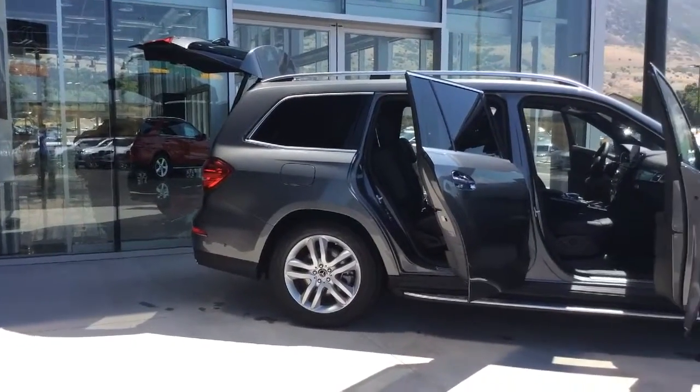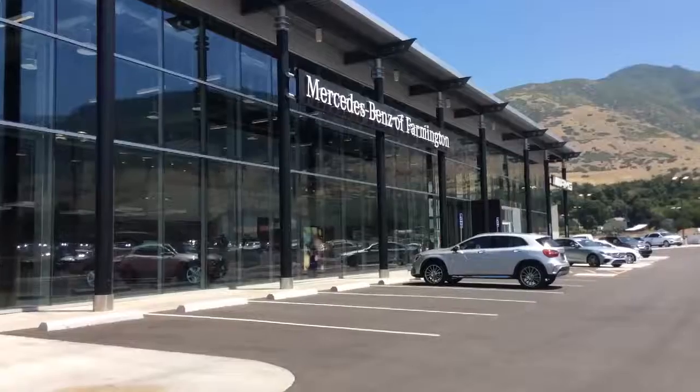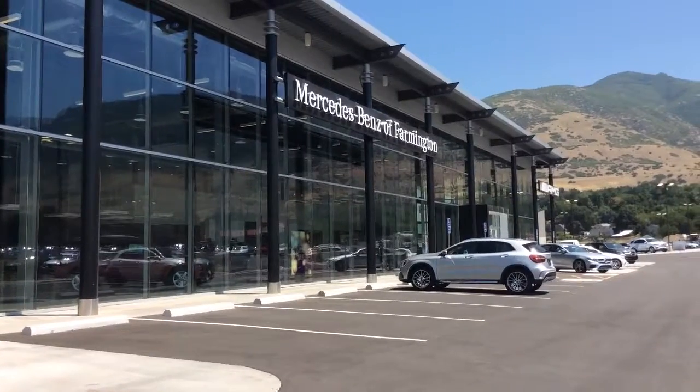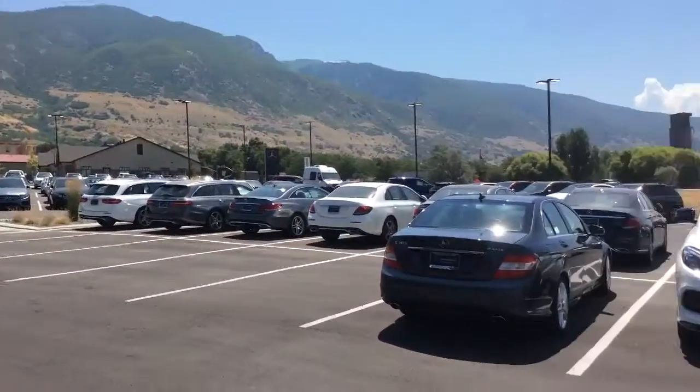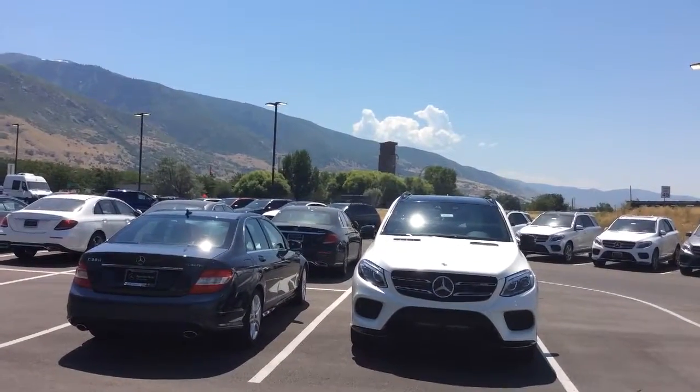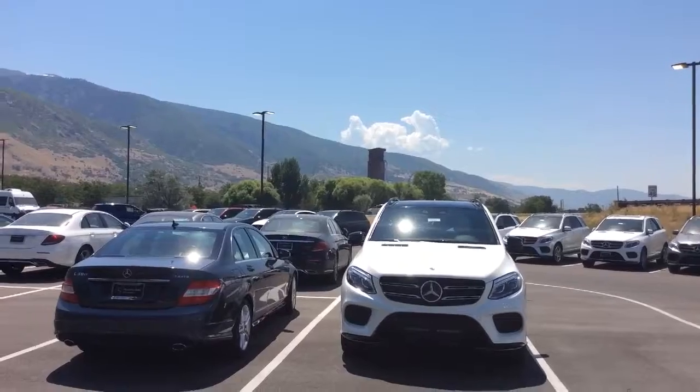All of the GLS 450s and 550s that we carry are 4Matic. This is just a quick video of the front of the dealership. As you can see, we are very close to Lagoon. So if you need any directions in getting here, please let me know and I'd be happy to assist.